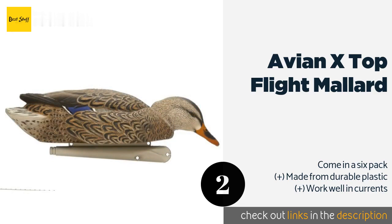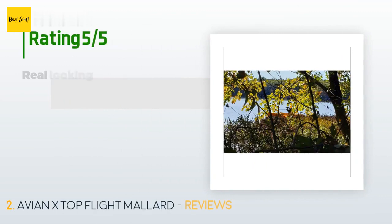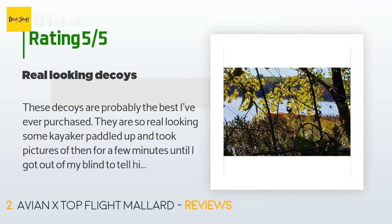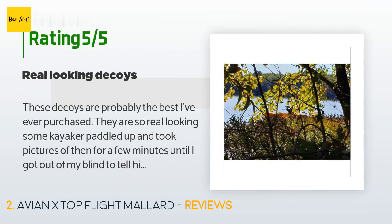The price is approximately $69. The average rating is 4.7 stars with more than 77 customer reviews. A customer said: 'These decoys are probably the best I've ever purchased. They are so real looking — a kayaker paddled up and took pictures of them for a few minutes until I got out of my blind to tell him to let us hunt in peace. I attached a pic of the idiot snapping pics of the decoys.'